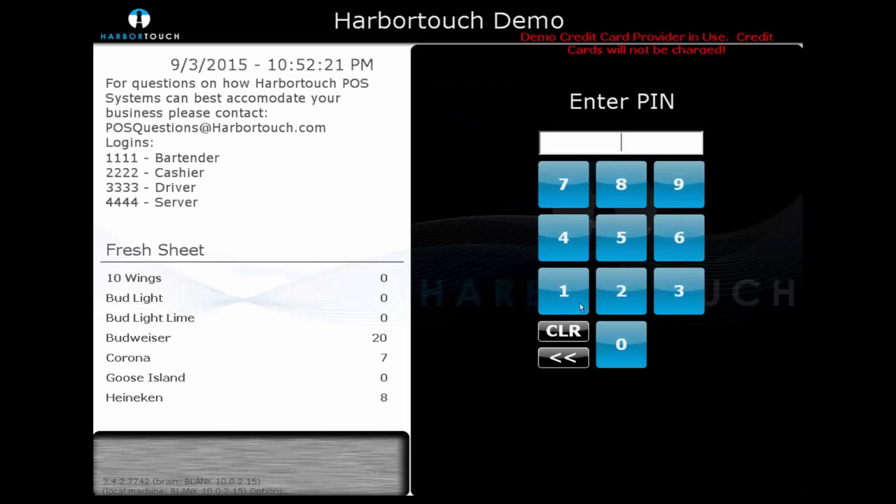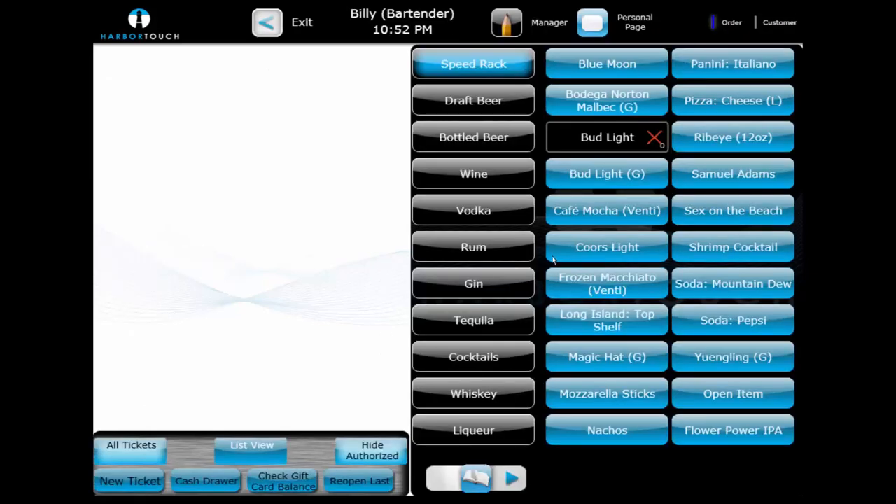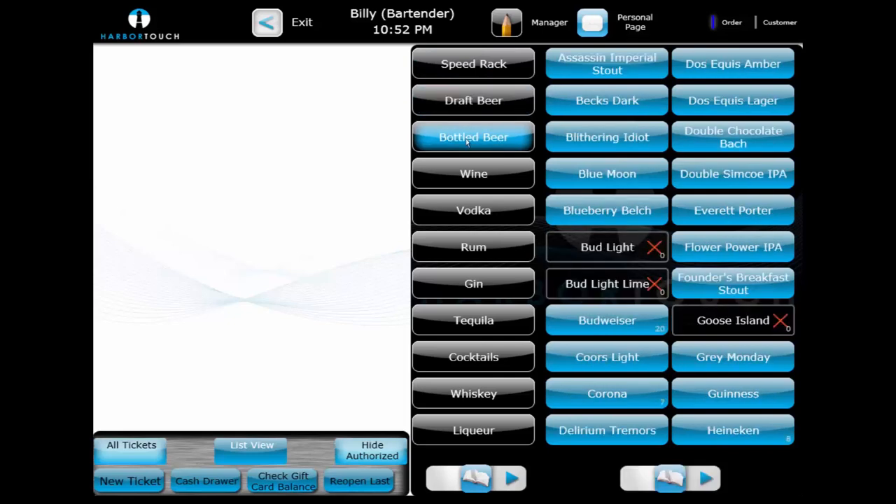Each user can log in with a unique four-digit PIN. We'll start by logging into our demo station as a bartender. The first thing we see are the black screen category buttons, which run down the center of the page — these are used to sort through groups of items. Each screen category contains numerous menu items, which are the blue buttons on the right-hand side of the screen. Menu items are the core building blocks of the system; they appear on the customer's check and contain prices and choices. The system can have multiple pages of screen categories and multiple pages of items within these categories to accommodate larger menus.